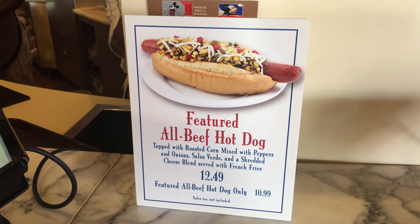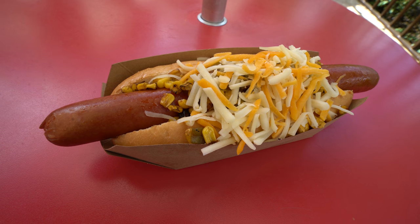As always, when I go to Casey's I decide to go with the featured dog. This one didn't have a name, but it comes with corn on top, salsa verde, peppers, onions, and a cheese blend. It's $10.99 for the dog by itself or $12.49 if you want it with fries. I just did it by itself — time to try this. One bite in, it's really delicious, but I can't record and eat at the same time so I'm gonna keep digging into it.